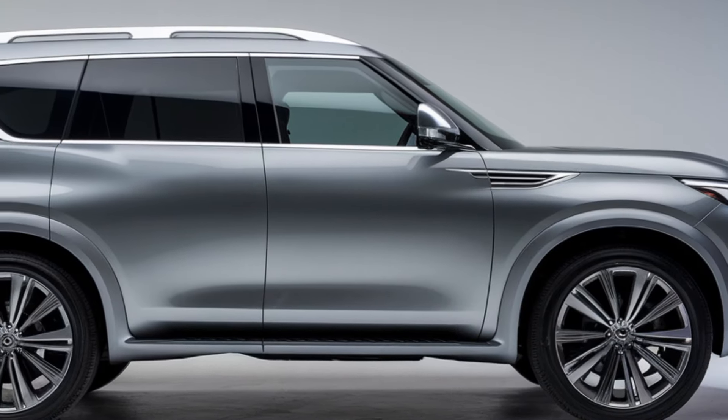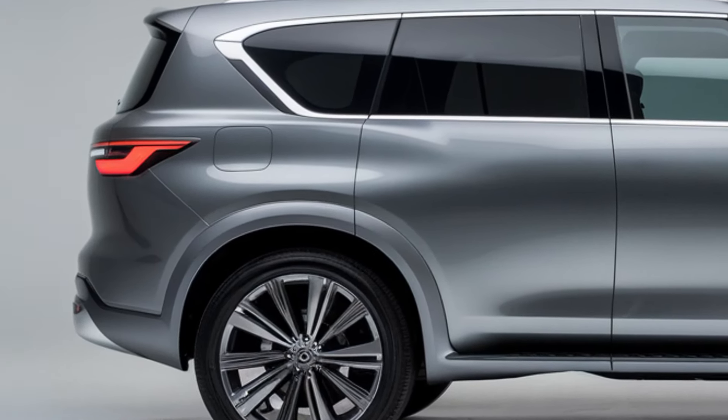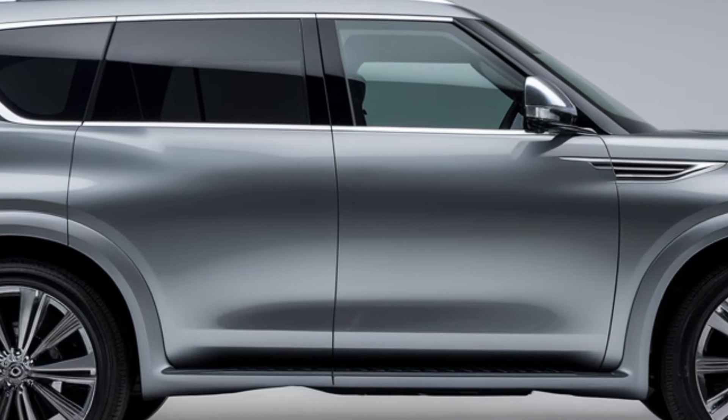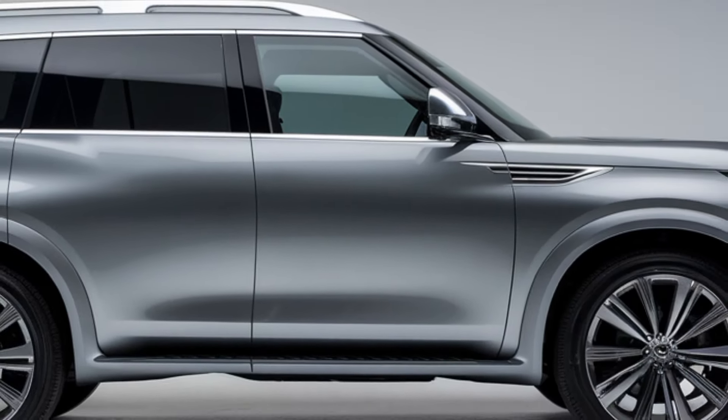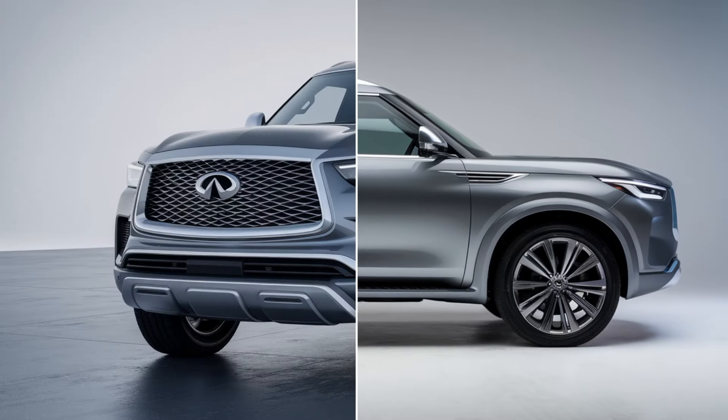Infiniti has paid special attention to the details, with genuine wood trim and metal accents thoughtfully placed throughout the cabin. These luxurious touches highlight the craftsmanship that has gone into creating this vehicle. From the soft-touch materials to the precision stitching, the interior of the QX80 reflects a high level of artistry and design.